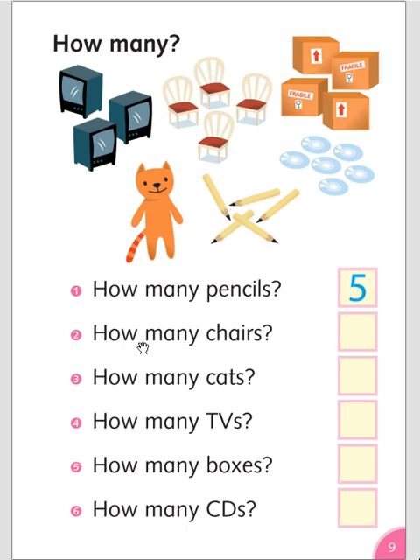How many chairs? One, two, three, four. Four chairs. How many cats? Only one. One cat.